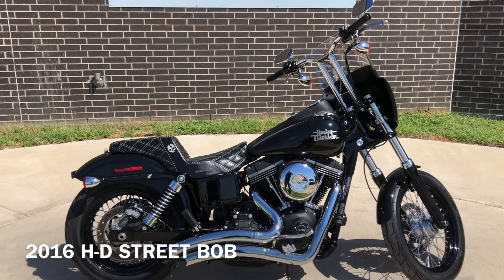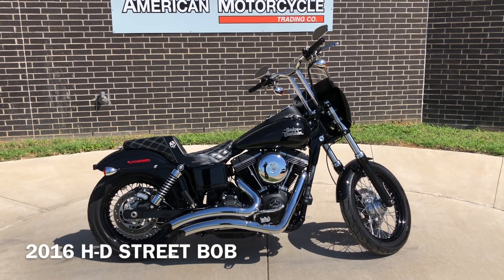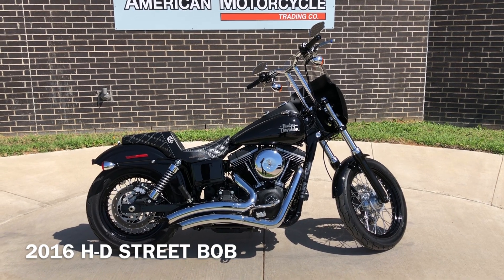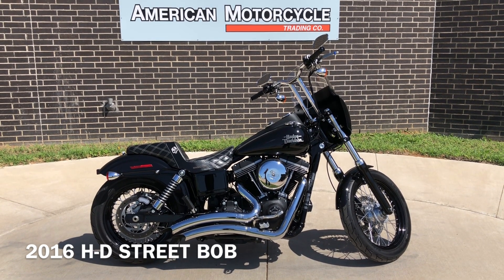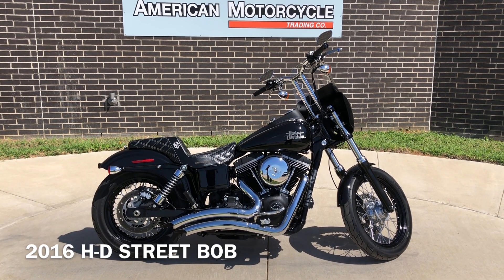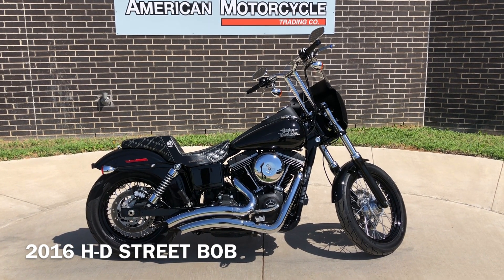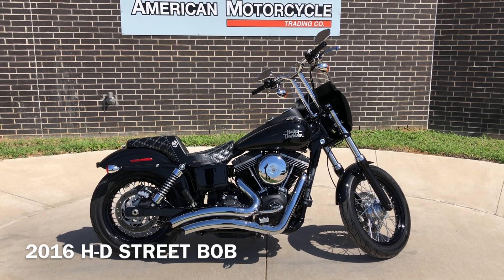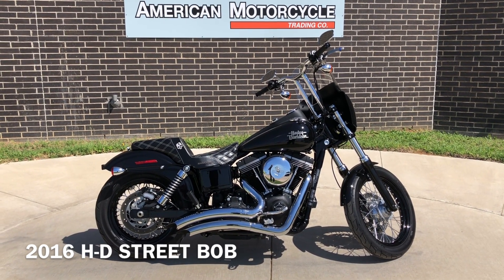If you'd like to know more about it, pick up the phone and give us a call. We've also got a full set of detailed pictures online at cleanharleys.com, where you can also view the rest of our inventory. We do have a full parts and service department. We offer finance and warranty options. We accept almost anything on trade. We ship and sell bikes worldwide. This is Rusty with American Motorcycle Trading Company in Bedford, Texas. The freedom to choose.